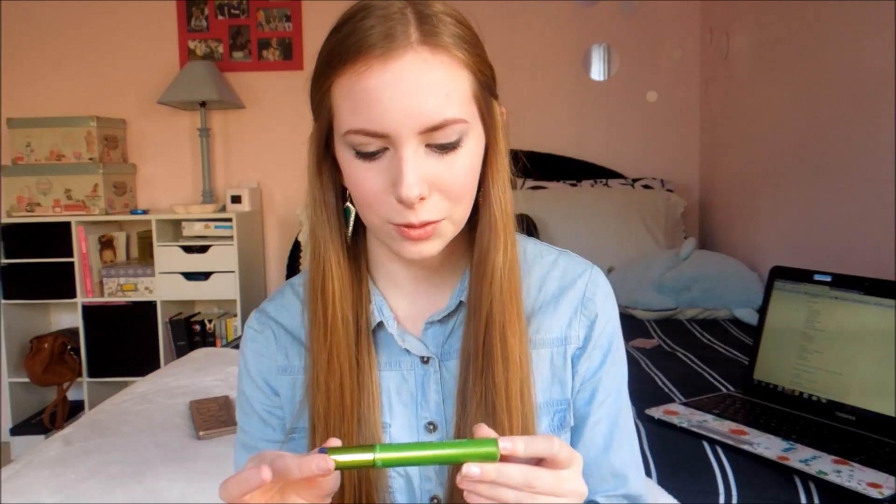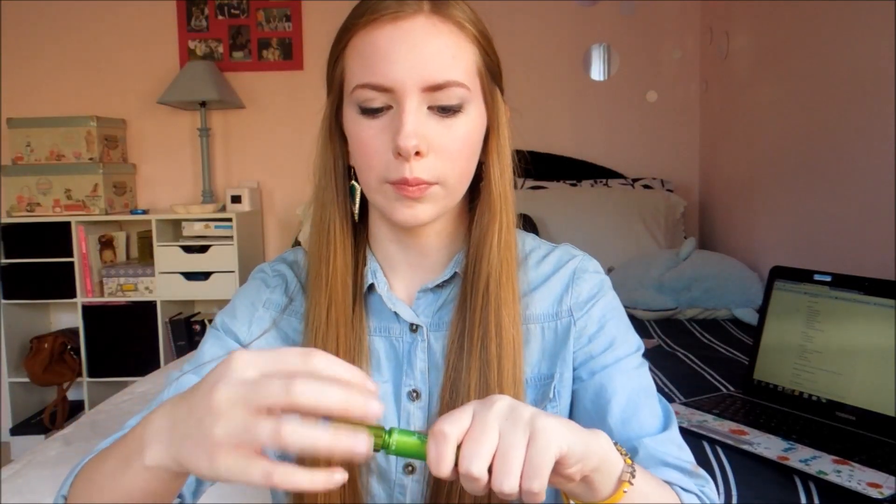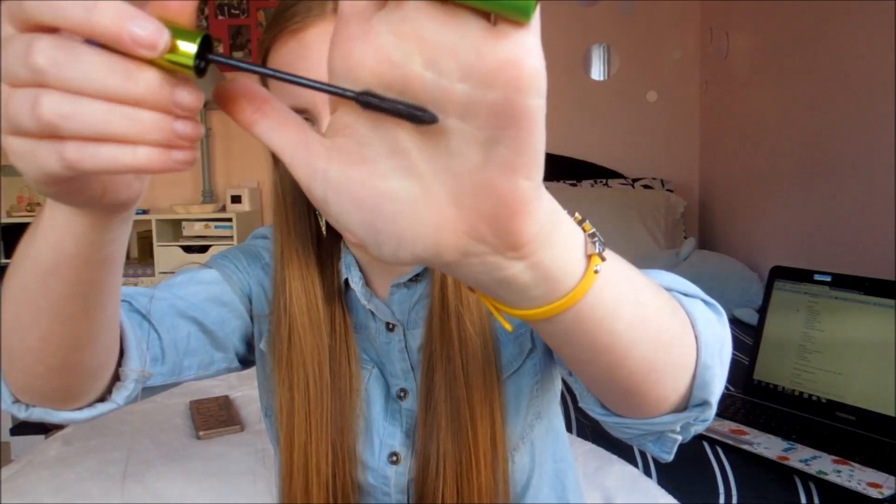I actually have two favorite mascaras. My first one, which I've gone through two tubes of, is the Maybelline Define a Lash Waterproof Mascara. I get it in brownish black because I think the brown black looks better on me than the black black. It just goes on so nicely. The only bad part is that it is waterproof, so it really stays on your lashes — that's a good and a bad thing when taking it off.